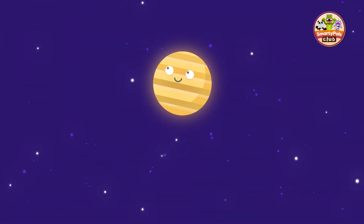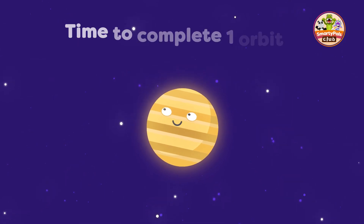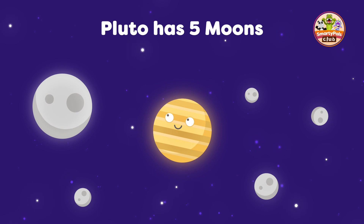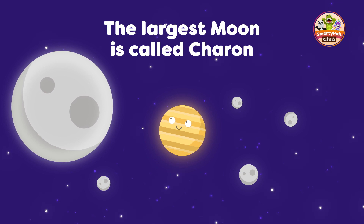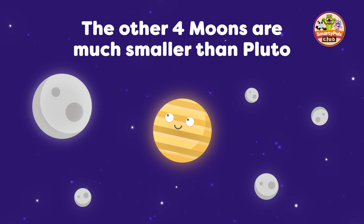And finally, we've arrived at the dwarf planet Pluto. Pluto is so far away from the Sun that it takes 248 Earth years for it to complete one orbit. Pluto is one of the smallest objects in our solar system, but it has five known moons. The largest moon of Pluto is called Charon, and it's so big compared to Pluto that some scientists consider Pluto and Charon to be a double planet system. The other four moons of Pluto are much smaller and were only discovered very recently.